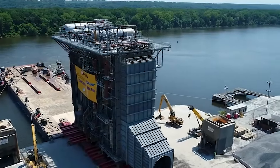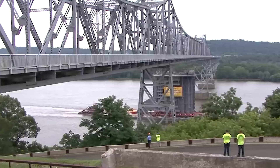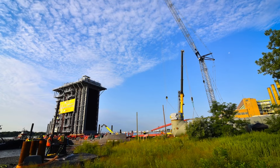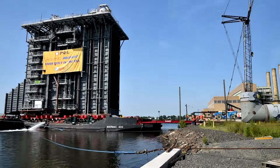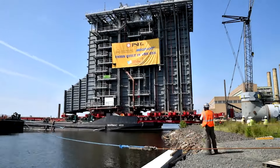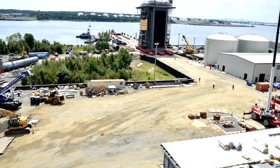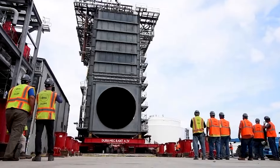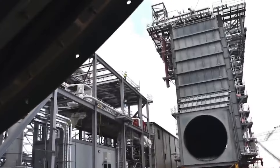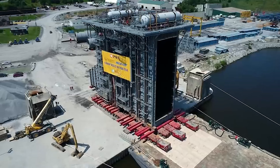The real challenge came when it was time to transport the generator over land to its final destination. The route required specialized heavy-haul trucks and trailers to navigate winding roads and narrow bridges — a journey that took several days. In the end, the generator arrived at its destination safely and on schedule, beginning its new life as a vital component of New Jersey's energy infrastructure.